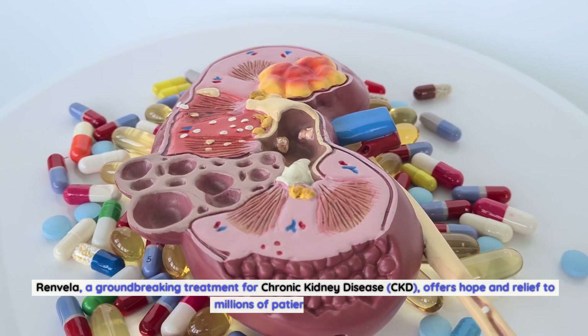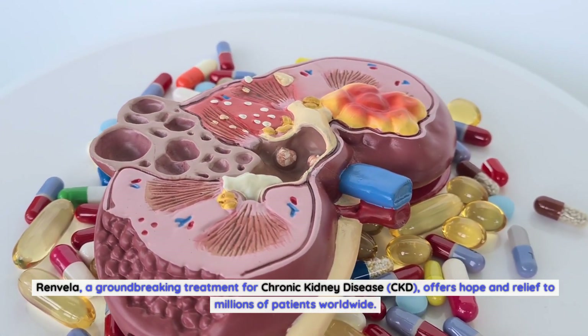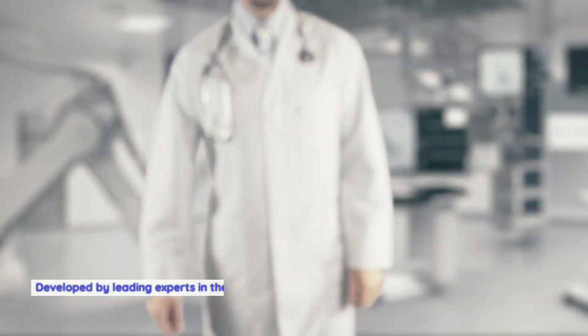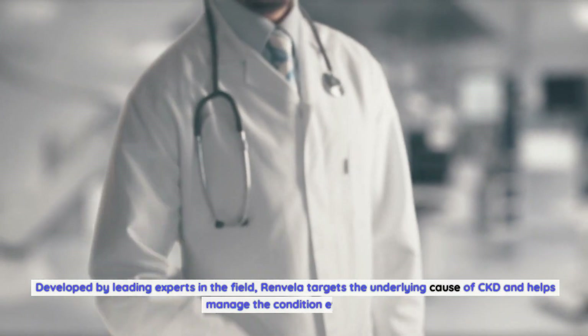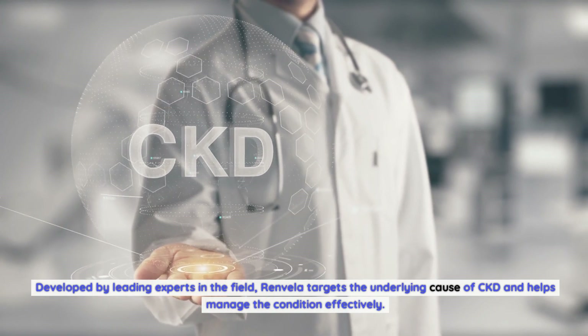Renvella, a groundbreaking treatment for chronic kidney disease, CKD, offers hope and relief to millions of patients worldwide. Developed by leading experts in the field, Renvella targets the underlying cause of CKD and helps manage the condition effectively.